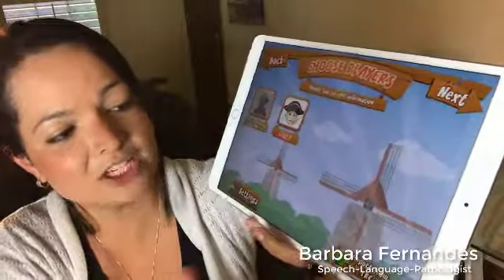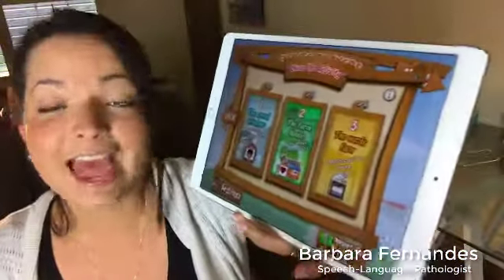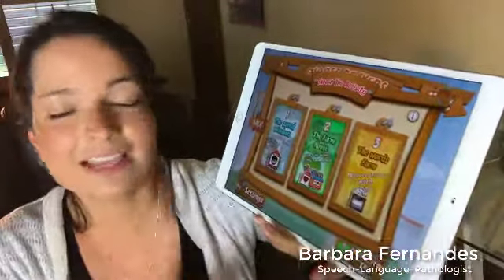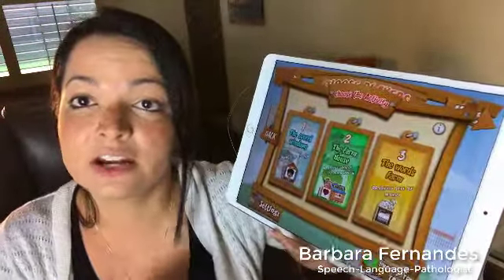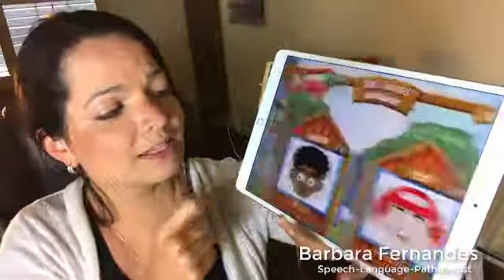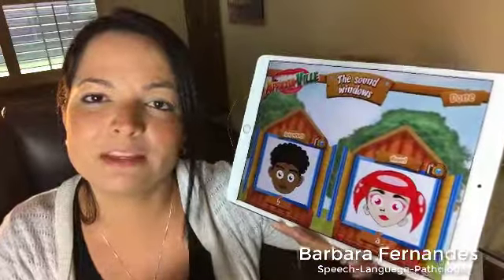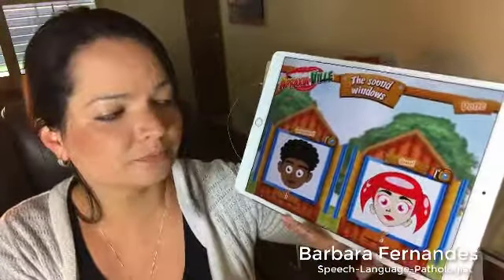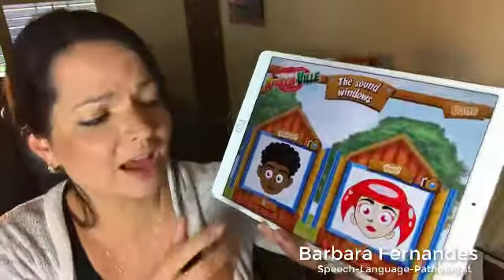I'm going to go ahead and add my child here. I can select an avatar — my son has always had a ton of fun selecting the avatar associated with his profile. I'll pick something fun, then enter his name. His name is Victor and I'll tap done. Now that I've created a profile for my child, I'm going to select my child and tap next.